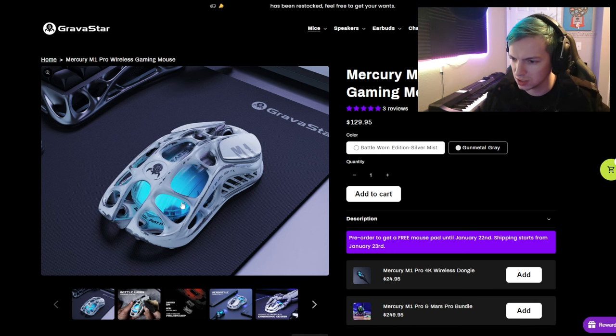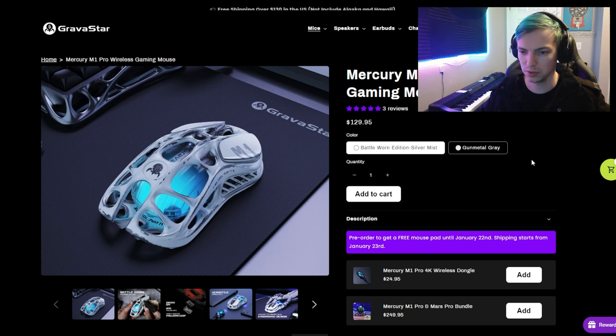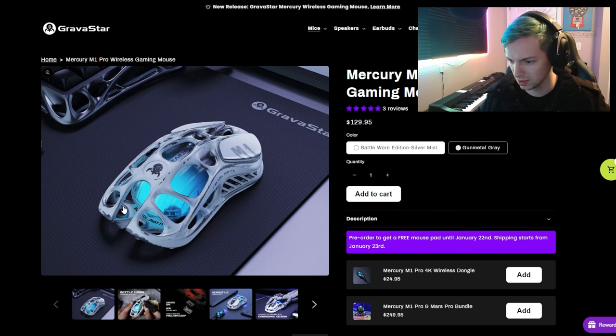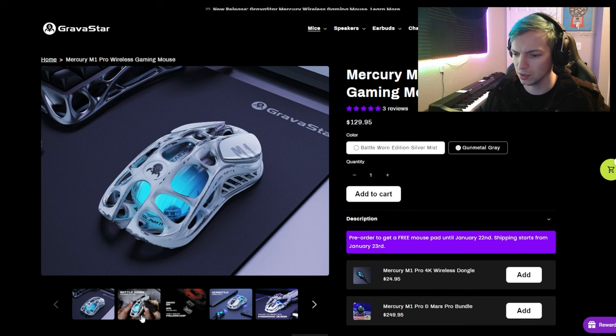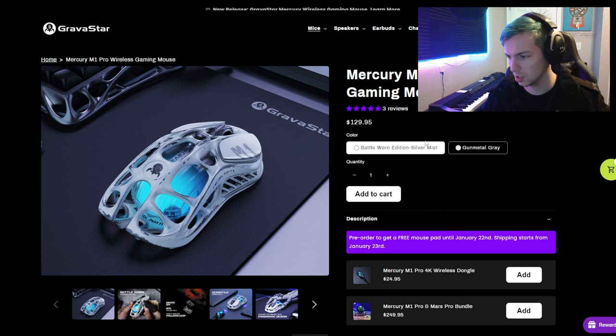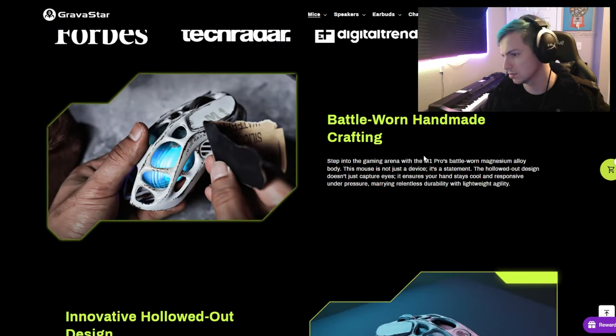Right away, first impressions — this thing looks like a bare bones, unfinished mouse. It looks like Mercury just threw out a gaming mouse that wasn't complete and said 'we've got to make something new for 2024, just throw this thing out there.' It looks weird. People say it looks incredible, futuristic, but this thing just looks uncomfortable to me. It literally just dropped this month, so this is brand new in 2024.